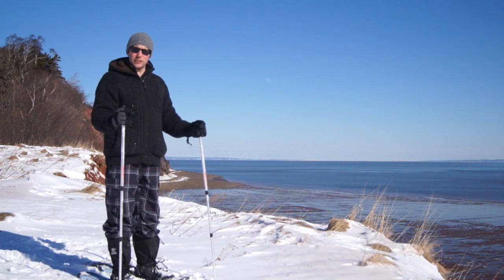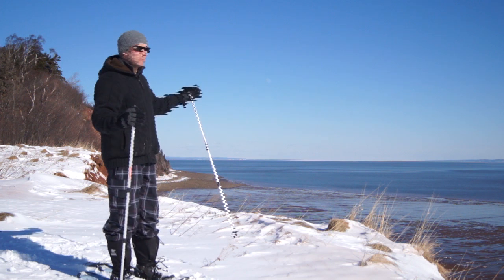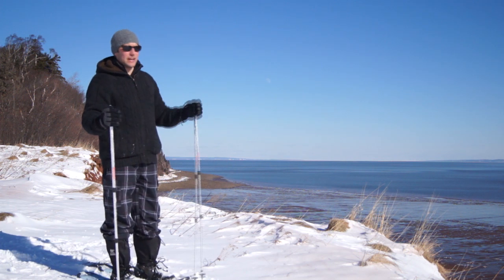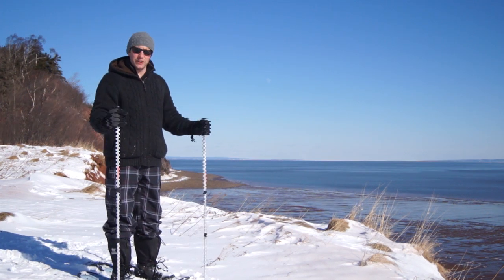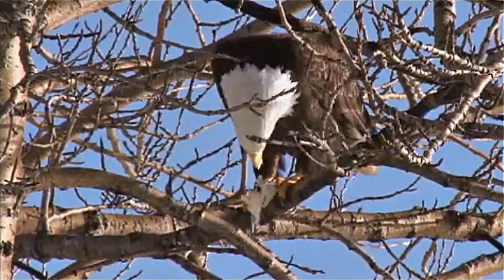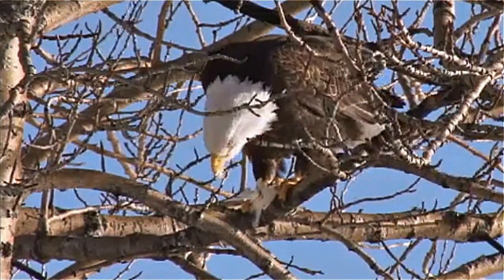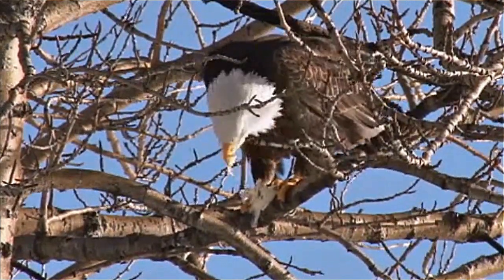Although the valley does get its fair share of snow in the wintertime, it is also very temperate. As you can see — blue skies, sun beaming down — absolutely fantastic day to be snowshoeing. Due to the large number of farmlands and open fields, the bald eagles have the opportunity to feast on many rodents who are scurrying along looking for their own lunch, but many times end up becoming lunch.